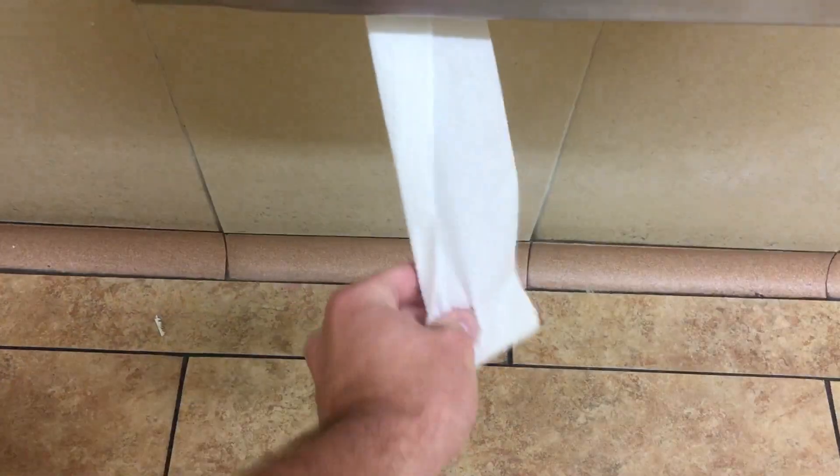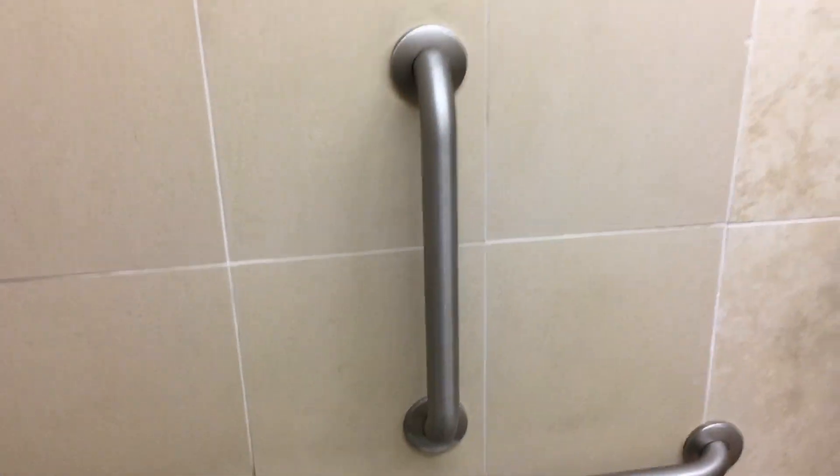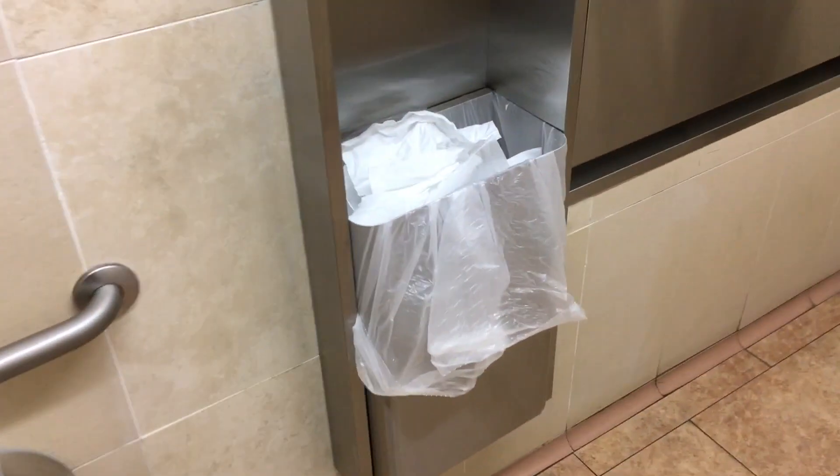Single ply TP, of course. When are we ever going to find the ultimate toilet paper? The double ply — is there such a thing as triple ply?